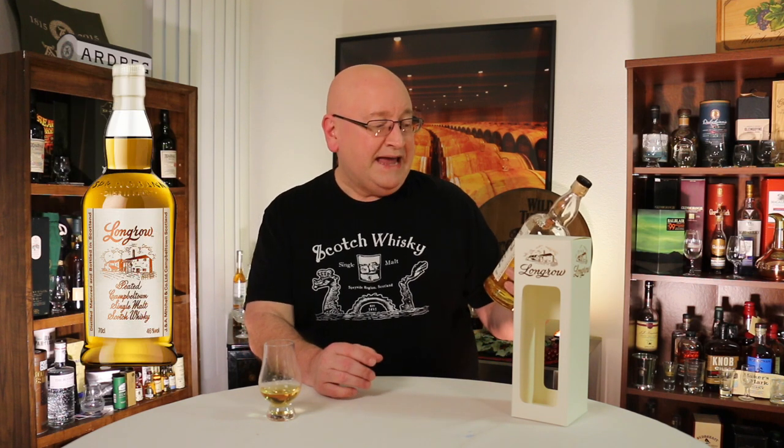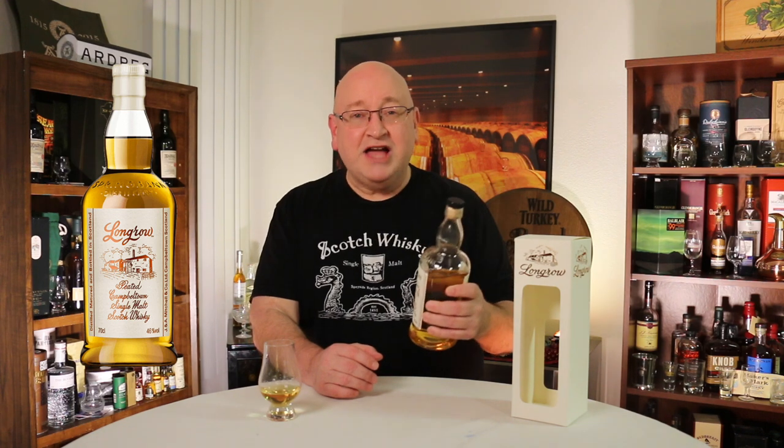Welcome to another Eric Waite whiskey study. In this video we're going to be studying the Long Row Peated Campbeltown single malt Scotch whiskey, produced at the Springbank distillery in Campbeltown, Scotland.